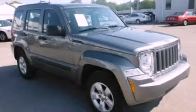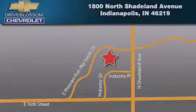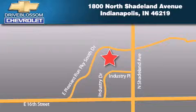Contact us today to arrange your test drive. Blossom Chevrolet is located at 1-800 North Shadeland Avenue in Indianapolis. Our goal is to exceed all of your expectations to ensure that you'll return for future visits.